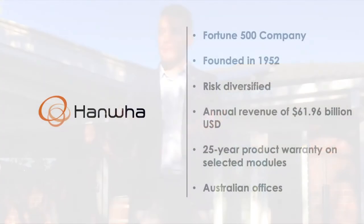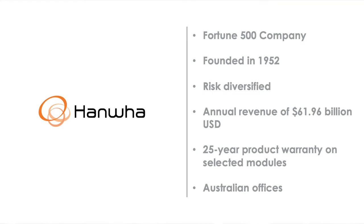With everything that's been going on the past few months and the way that the climate and economy has been changing, it's really important to have a product that's got that backup. The parent company being so diverse across not just solar energy is really important, as we've seen many manufacturers leave the industry over the last few years.